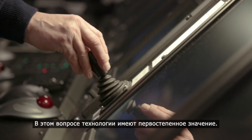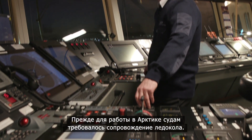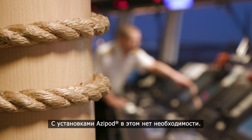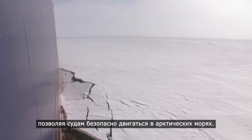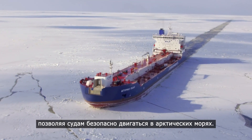And the technology is crucially important here. In the past, ships travelling through this area had to travel with a second icebreaker vessel to help navigate through the terrain. But with Azipod propulsion that's no longer necessary. With an Azipod, the ship can turn around and break through ice more than two meters thick completely on its own, making safe travel through the Arctic a possibility.